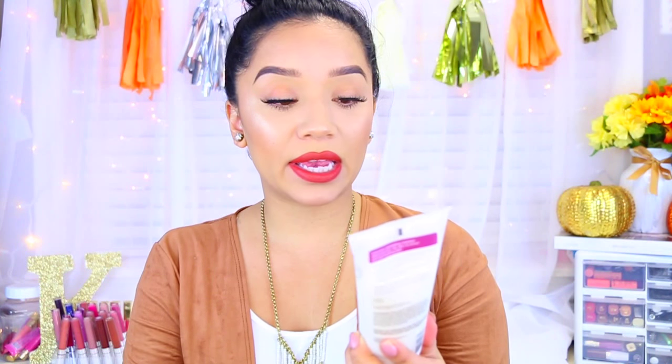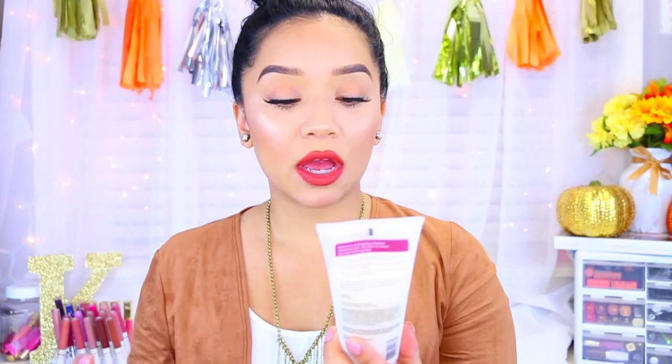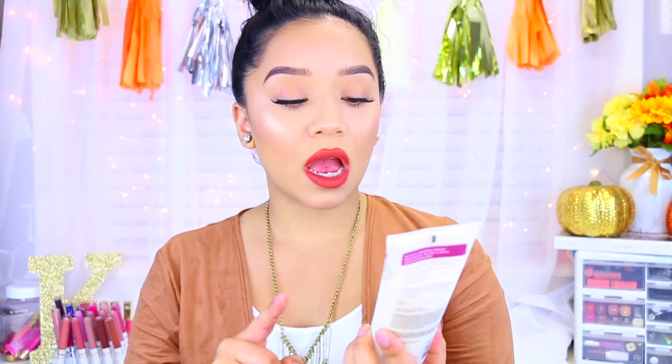I'm going to start with skincare and then just move my way up. The first thing I wanted to mention is this product right here, which is by Murad. This is the AHA/BHA Exfoliating Cleanser. It polishes away dullness and excess cellular debris, priming the skin for treatment products, and it reveals a smoother texture and more even-toned complexion without irritation. Ever since I started using this product, it has changed my skin for the better. I immediately noticed that my pores look so much smaller.